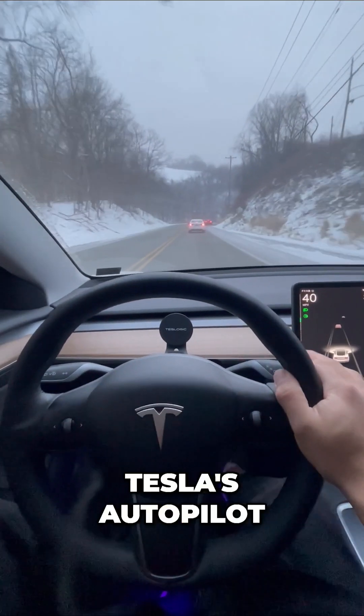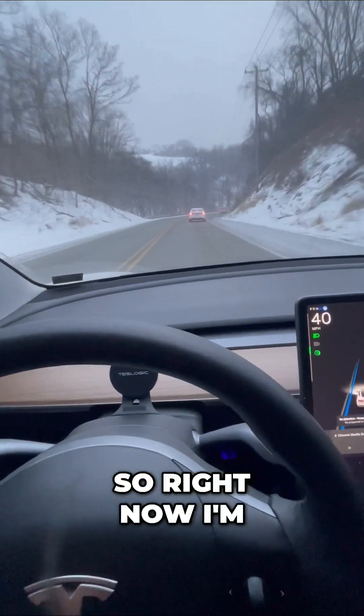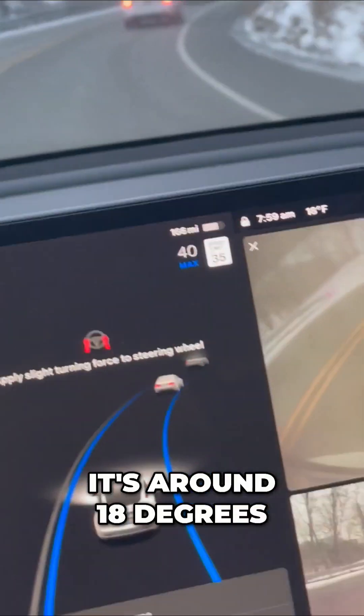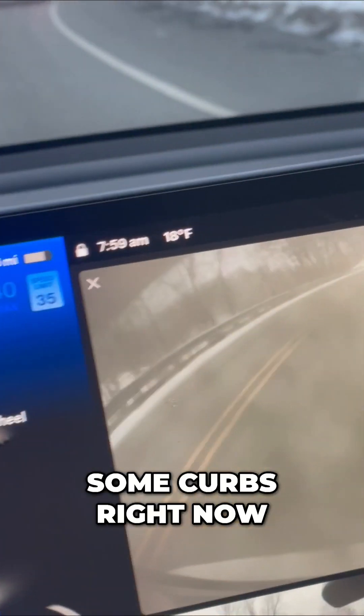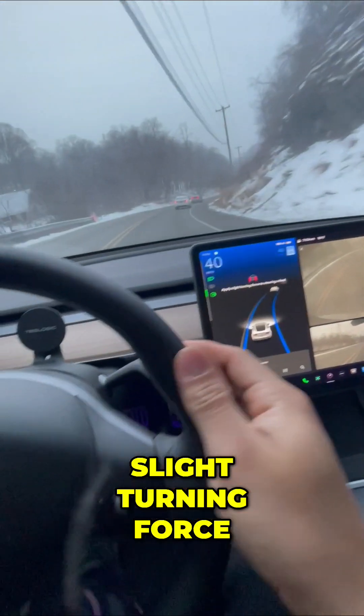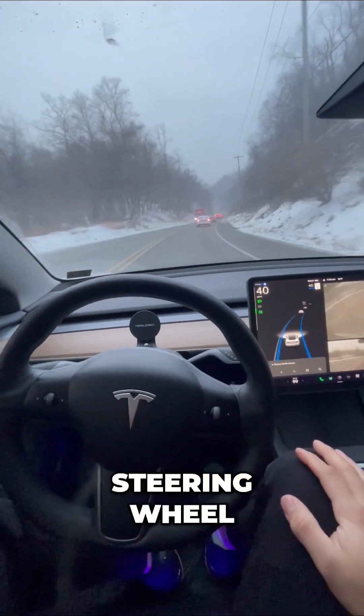A winter test of Tesla's autopilot. Let's try it out. Right now I'm going to use basic autopilot. It's around 18 degrees and we're going around some curbs right now. There's a message that says 'apply slight turning force,' so you give a quick nudge to your steering wheel.